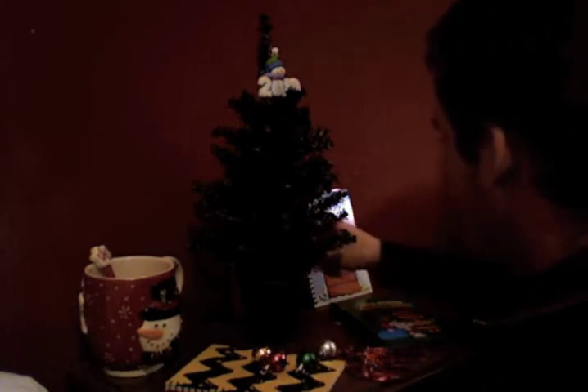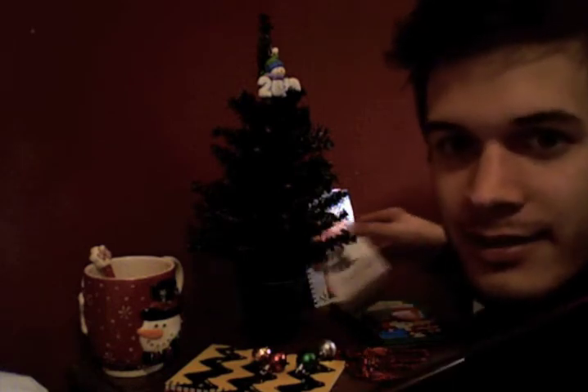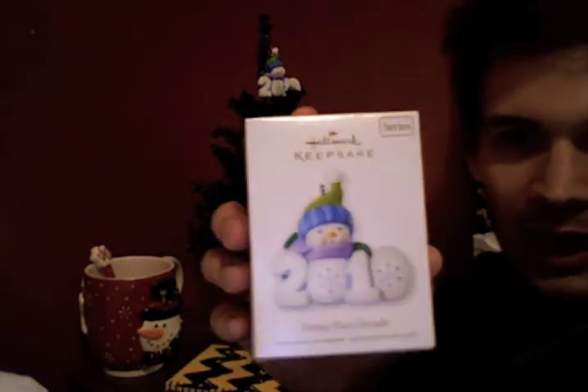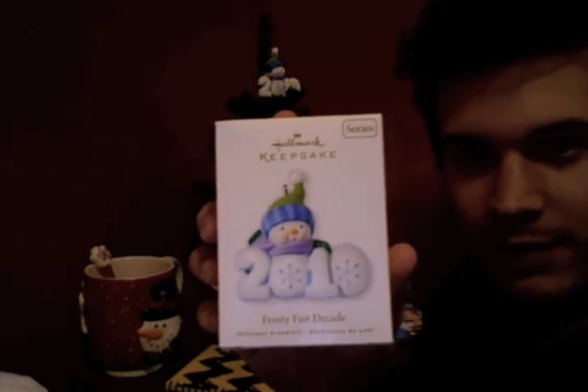I am super excited. I got this little ornament right here — it's a snowman. I'll show you the box. It's a snowman, 2010 Frosty Fun Decade, that my friend Lindsay's grandparents gave me at their Christmas party the other day. And it was very nice of them, wasn't it?